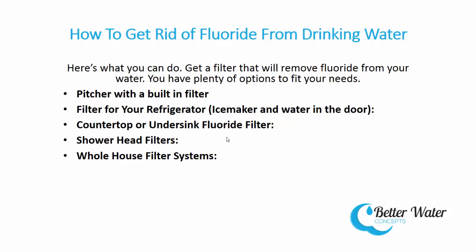Showerhead filters. Many people are not only concerned with drinking water that is fluoridated, but also showering in fluoridated water. There is evidence to suggest fluoride can be absorbed through the skin.